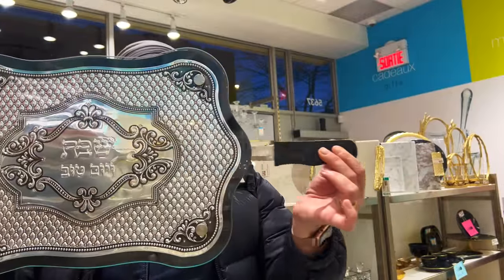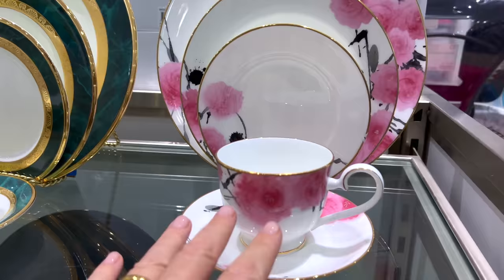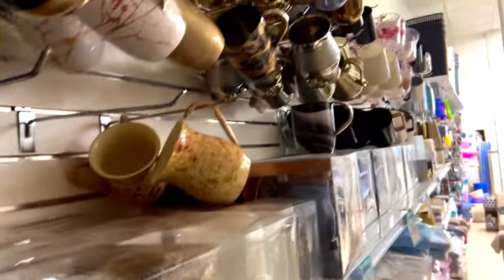Today I'm so excited because I will bring you along on a tour of a Jewish kitchenware store, showing you what is so special about this orthodox Jewish store, including five things you will only find in a kosher kitchen store.